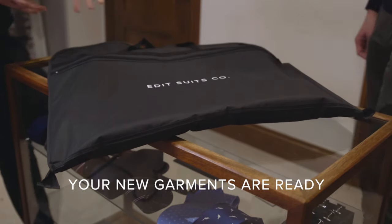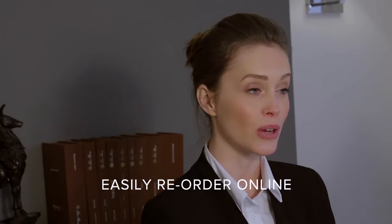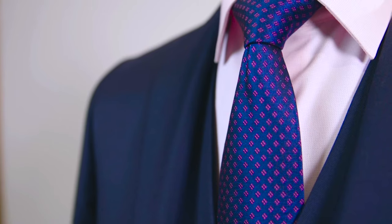Congratulations, you can now enjoy your new garment and the best bit is that all your measurements are securely stored in your customer account, which means that you can place further orders on our website from the convenience of your own home. Let us create your new favourite suit for you.